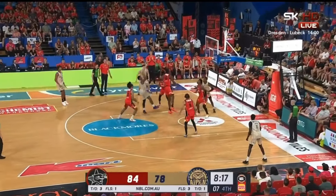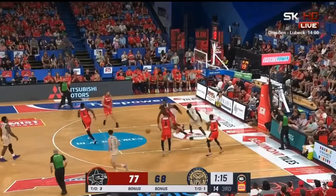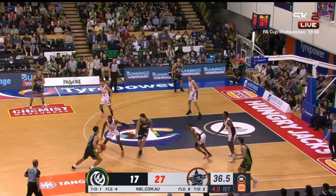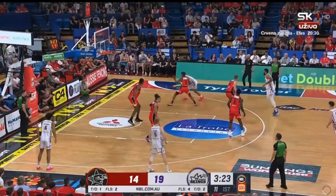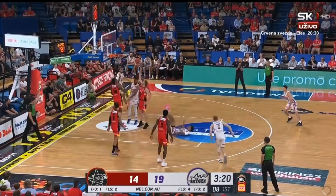But as a defender, Alex checks pretty much all the boxes. He's got the size and length to effectively protect the basket, while also having the foot speed to step out and guard on the perimeter. Plus he's also got really good awareness when defending off the ball. I think Alex currently has the tools and build to instantly bring a ton of defensive value for any NBA team.